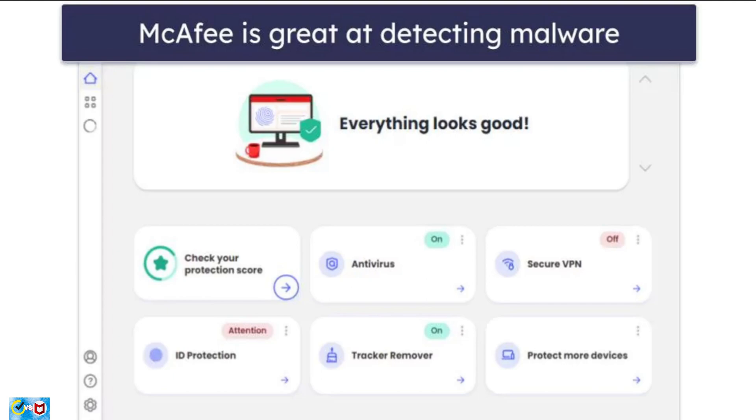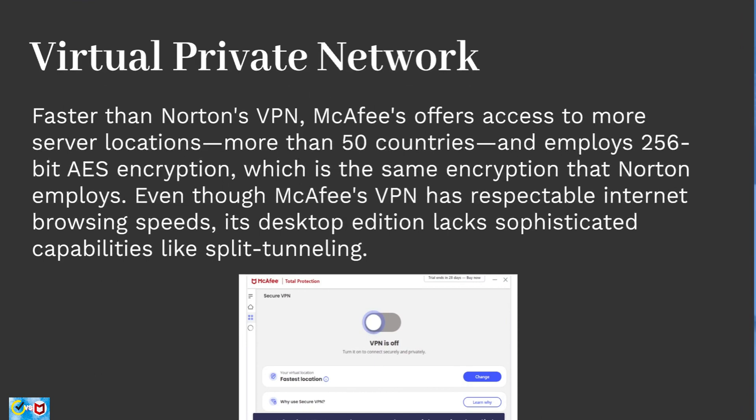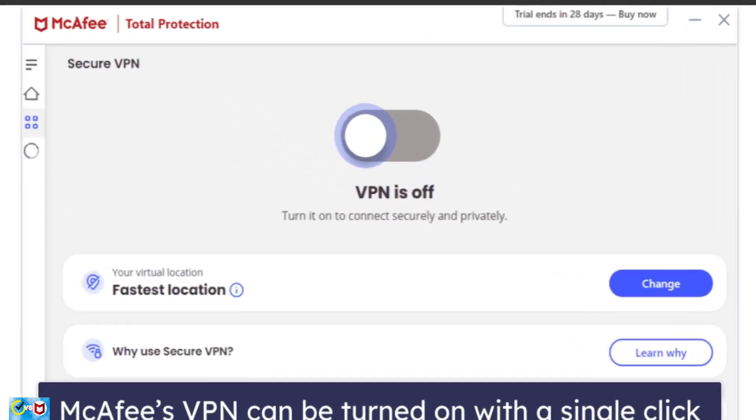Next, let's look at McAfee's VPN. Faster than Norton's VPN, McAfee's offers access to more than 50 countries and employs 256-bit AES encryption. Although McAfee's VPN has respectable browsing speeds, its desktop edition lacks advanced capabilities like split tunneling. It does include a kill switch. Because TunnelBear powers McAfee's VPN, it adheres to a strict no-logs policy that is independently reviewed every year. Norton, despite having a no-logs policy, is not subject to independent audits.